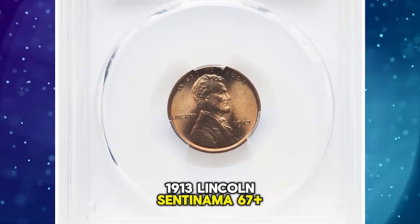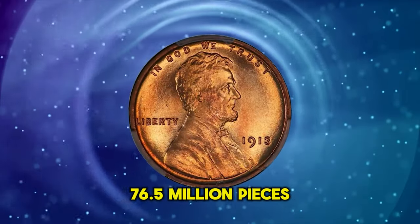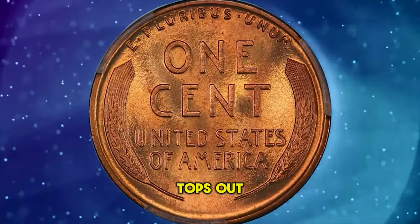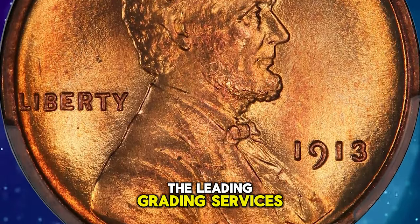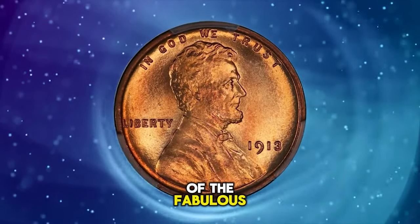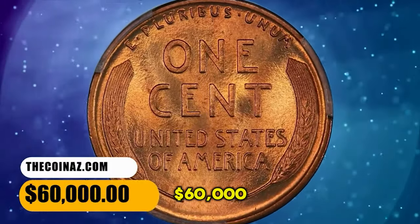1913 Lincoln Cent in MS67+ Red condition. The 1913 Lincoln Cent claims a substantial mintage of more than 76.5 million pieces, making the issue relatively available in lower mint state grades. However, the population tops out at the MS67 grade level with a red designation, and neither of the leading grading services has certified any examples in higher numeric grades. This plus-graded superb gem was one highlight of the fabulous Docker Collection. A few tiny microflakes appear only with the aid of a loupe. It was sold for $60,000.